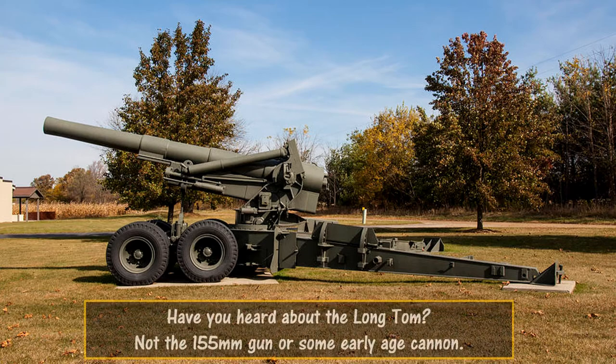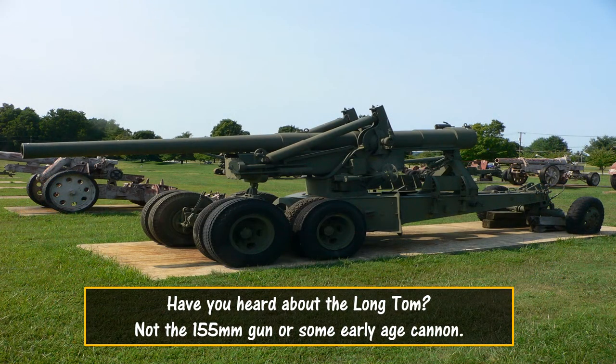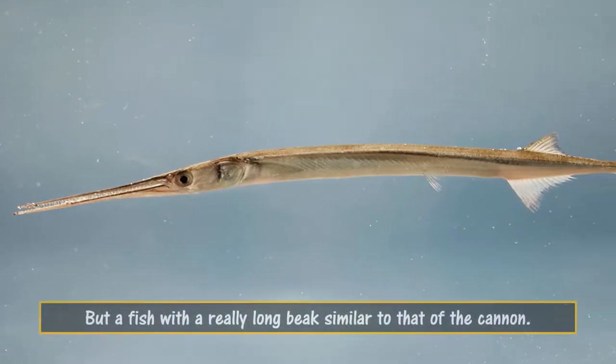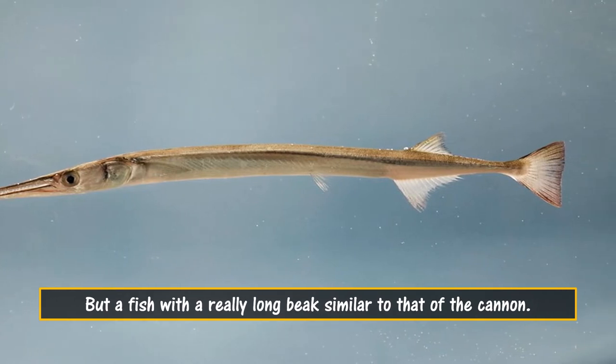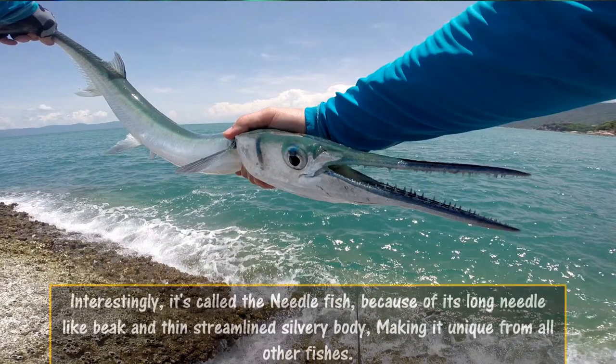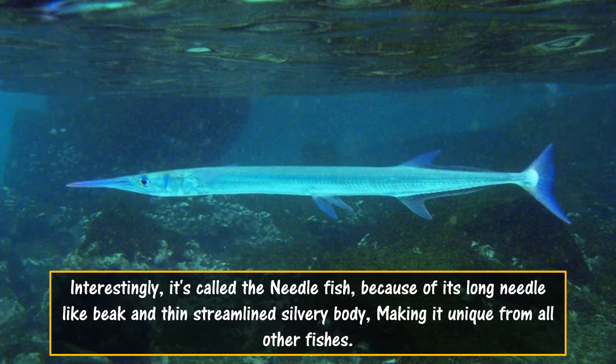Have you heard about the Long Tom? Not the 155mm gun or some early age cannon, but a fish with a really long beak similar to that of the cannon. It's called the Needle Fish, because of its long needle-like beak and thin streamlined silvery body, making it unique from all other fishes.